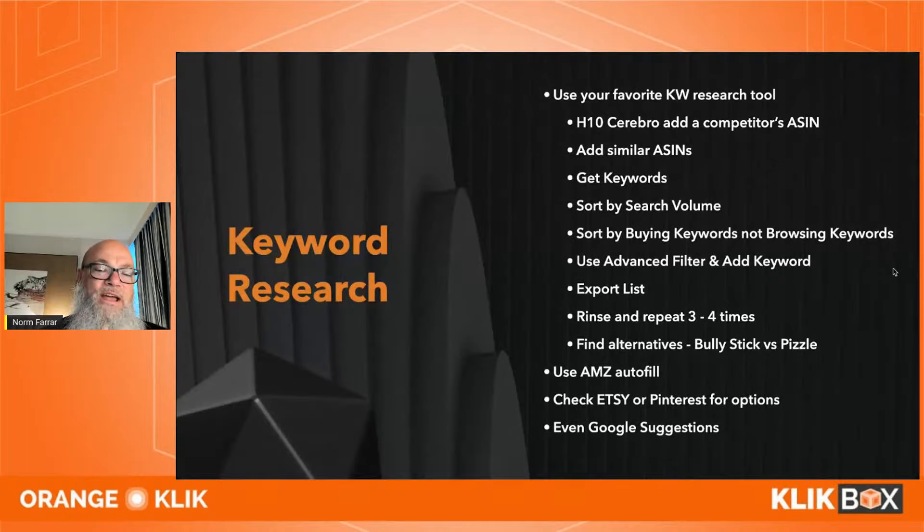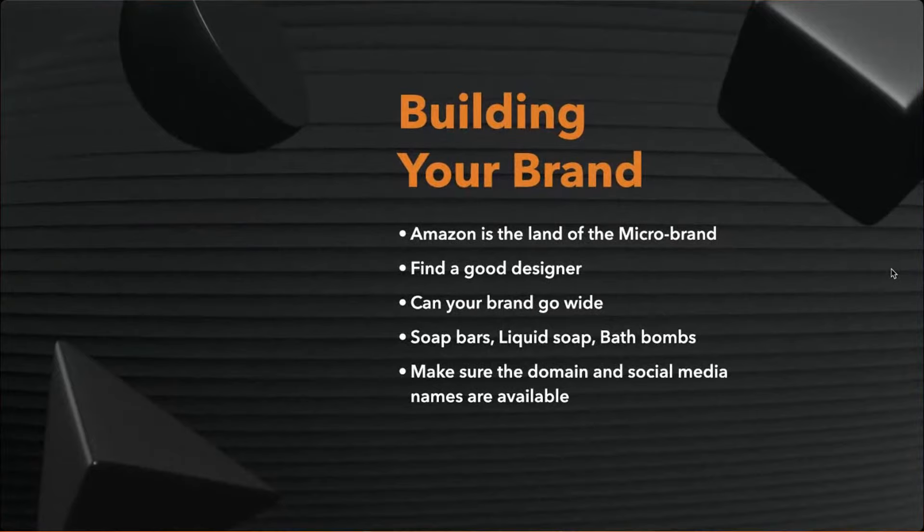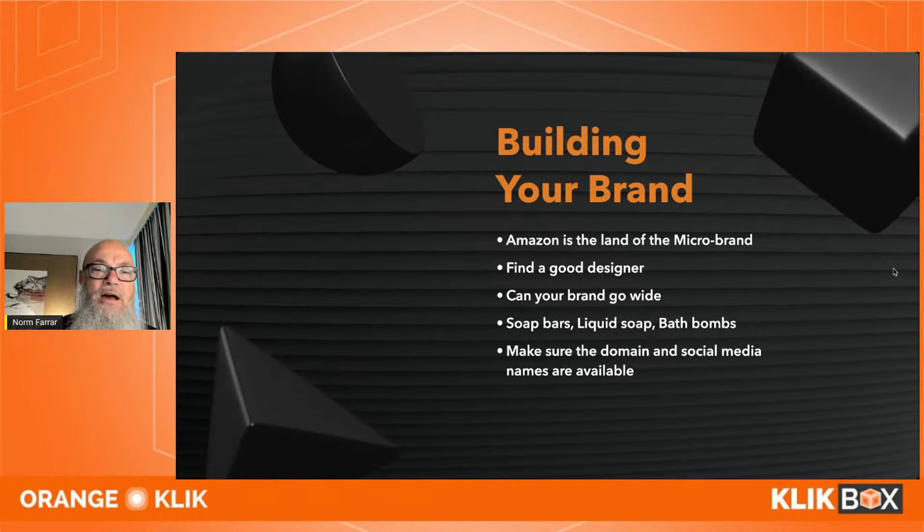Now, building your brand: Amazon is all about the micro brand. Very few sellers on Amazon are household names, but that's actually a huge opportunity — to build a brand, get people to understand it, and build a loyal fan base. Amazon is telling us that's what they want — that's why we see Amazon Posts, Amazon Live, and the Follow button on your store. They want you to build a brand community.